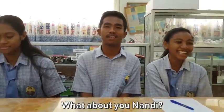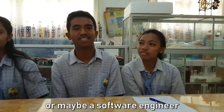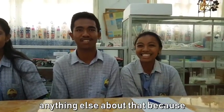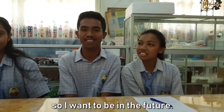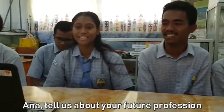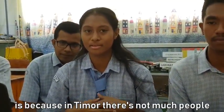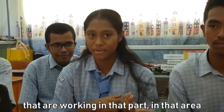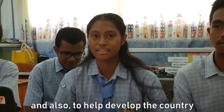What about you, Nandi? I want to be a computer engineer, or maybe a software engineer — anything in that area. Because in Timor, there are not many people like that, and that's why I want to be one of them. Anna, tell us about your future profession. I wanted to be a civil engineer. The reason I chose civil engineering is because in Timor there aren't many people working in that field, and I also want to help develop the country.